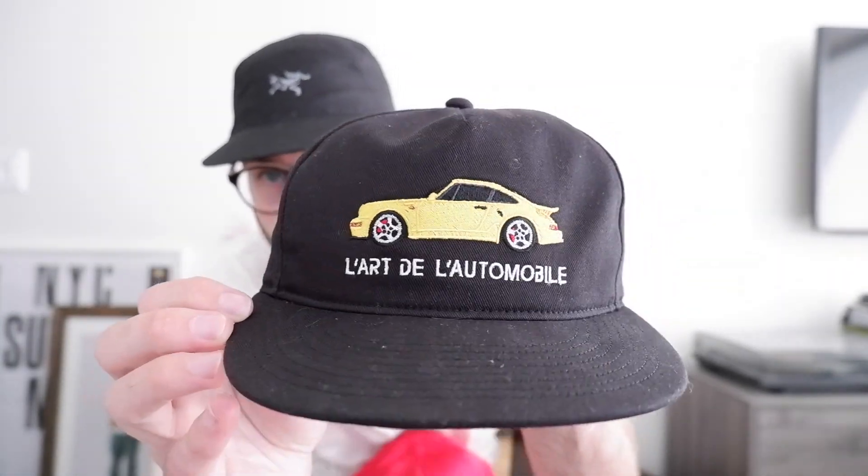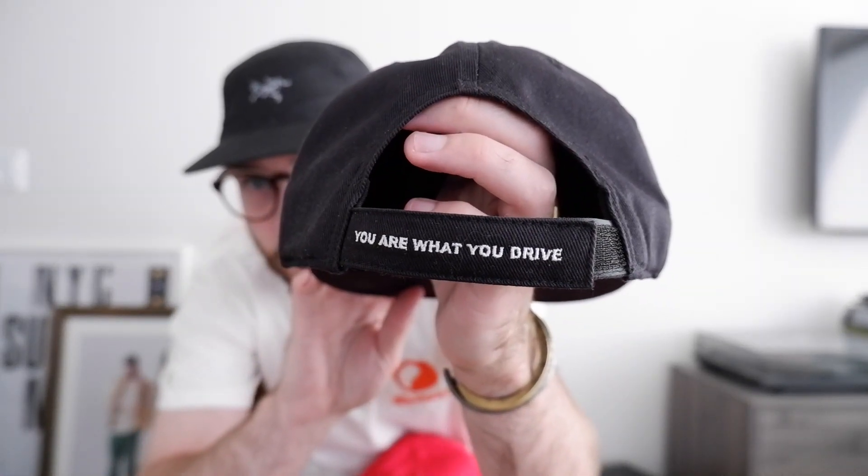I'll start off with some hats and accessories. Two hats that I got in the month of July. First up we have the L'Arc de l'Automobile Porsche 964 in yellow, with L'Arc de l'Automobile and that Porsche on the front, and on the back it's got the strap that says 'You are what you drive.' I get quite a few questions whenever I post these up, so if you're interested I'd recommend following their Instagram as they release new car ones periodically and they tend to sell out quick. I think this one's sold already. I do have the G-Wagon one from a couple years ago and Justine actually grabbed this one for me when it went up for sale.